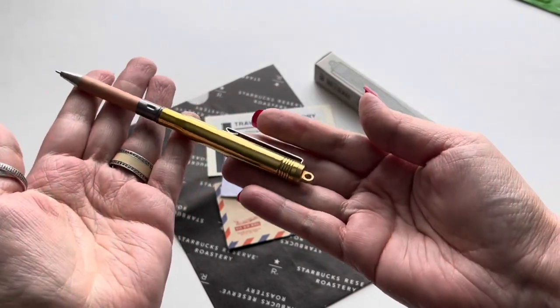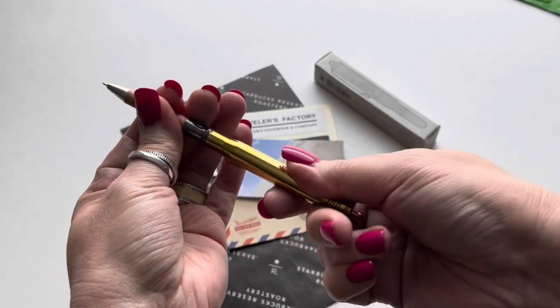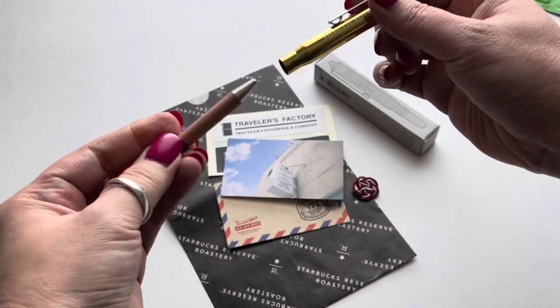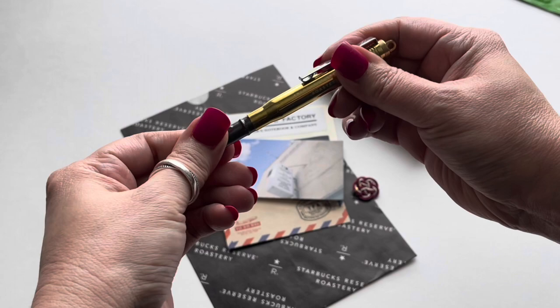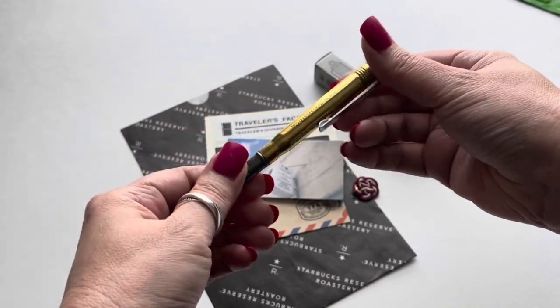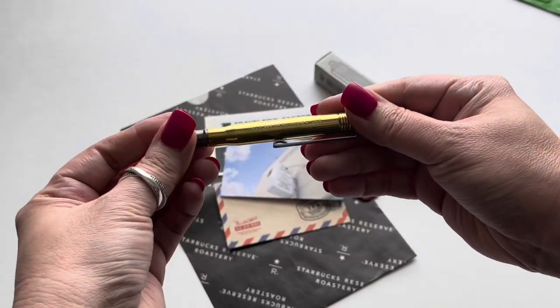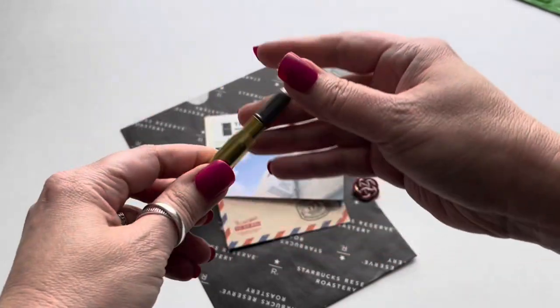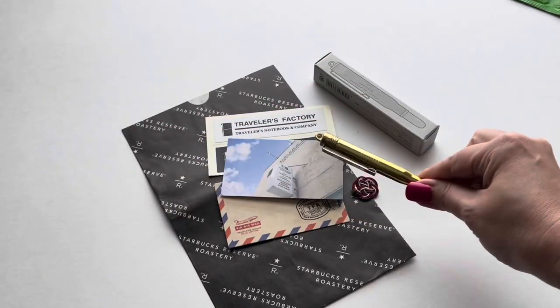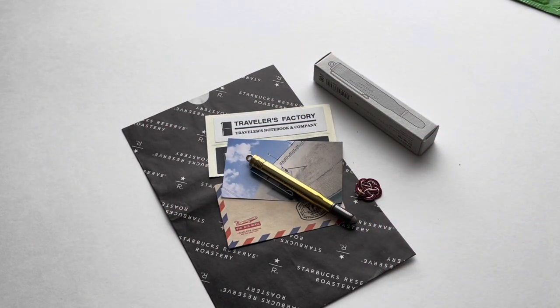This is the first limited edition one I got that's specifically from a location in Tokyo. It's not one that can just be picked up on their generic website. You have to know someone in Japan in order to be able to get it and make special arrangements for the import and everything. So that was really special.